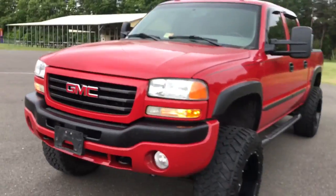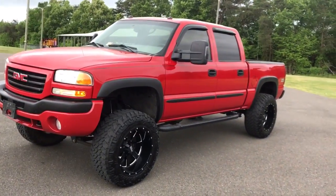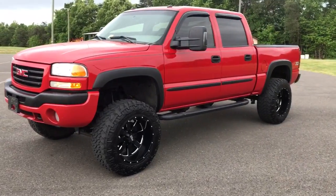2005 GMC Sierra 1500 SLT Z71. I'll post the pictures in about a couple days after it's detailed and we'll go from there. It's starting to rain now, so I'm out. Peace.